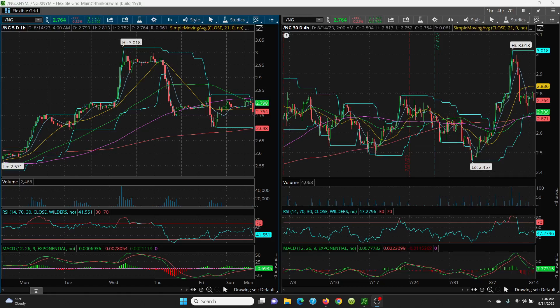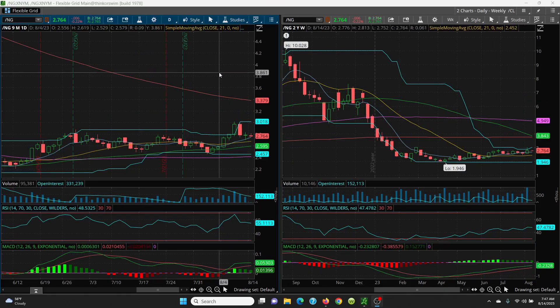On the four-hour chart it's pretty much the same — just some sideways action. We've got to see how this develops through the day. On the upside, watch the key 8 SMA at 2.77 and the 21-day at 2.83. On the downside, watch the price channel at 2.70. On the daily chart, as long as we hold the key 8 SMA at 2.74, that's key support. It's just an inside day so far. Friday's high was 2.83 — that's resistance — and the low was 2.70, which lines up nicely with the one-hour and four-hour chart.